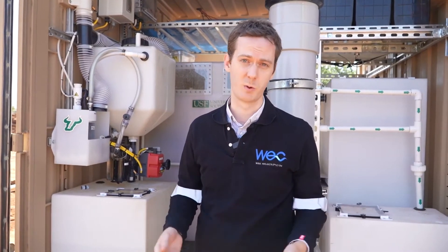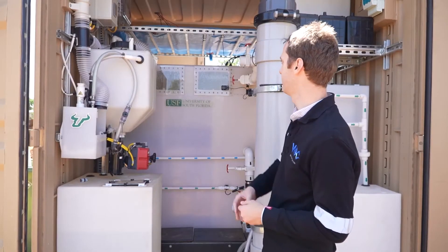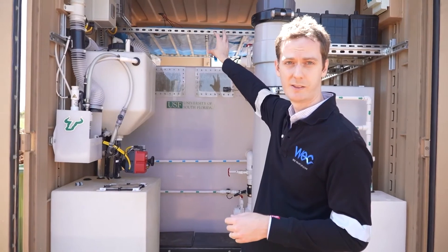The treated water is then pumped to either the recycle tank, where it is reused for flushing the toilets, thereby saving from municipal water. It can be pumped to a soak away, where it is safely discharged to the environment, or it can be used for fertilizer in a community garden, which will be developed in the coming weeks.